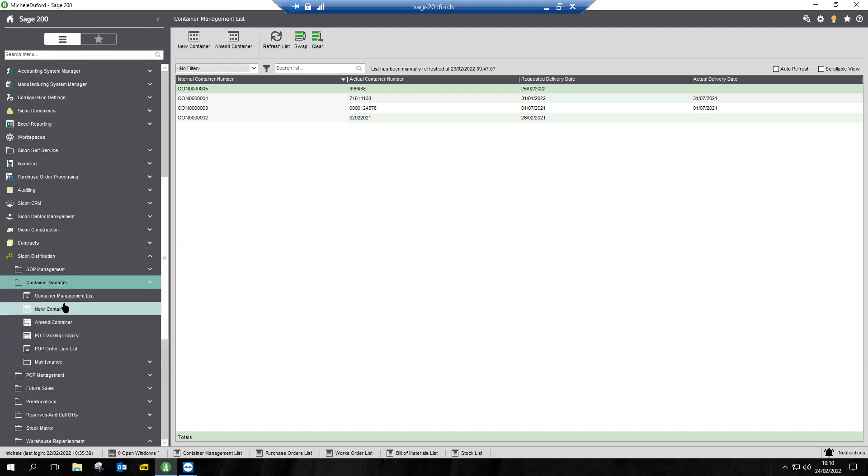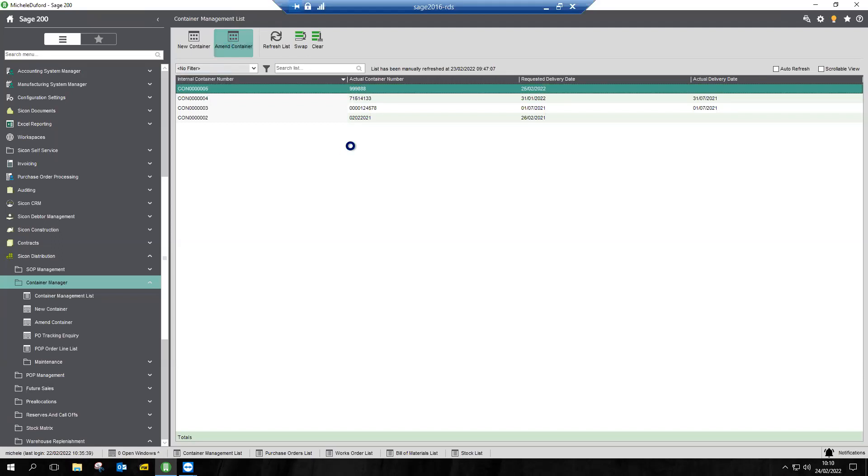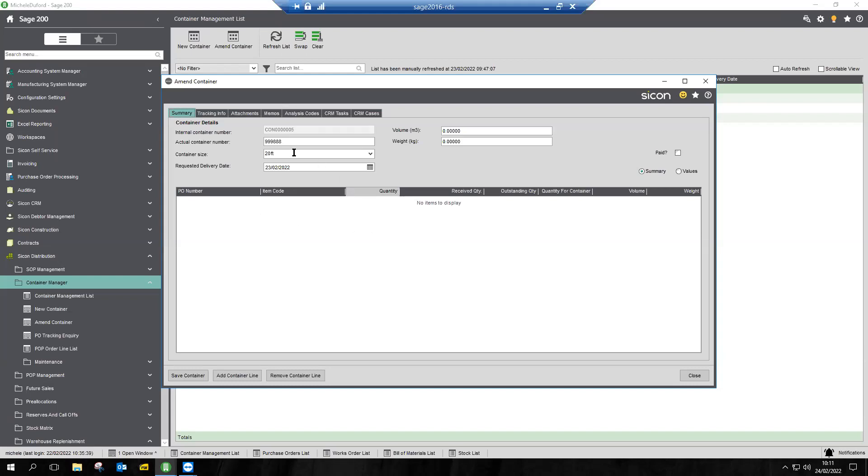Container management sits under the Sycon distribution modules. I've already created a container — this is my container management list. By creating a new container, you're essentially saying it's a 20-foot or 40-foot container, and then you understand its capacity. By supplementing information against your stock records inside Sage — which we give you a utility to do — you can put weights and measures against items. Once you create a purchase order for that item, we can understand how much volume you're taking up within a container. It's relatively easy but it's not functionality you get in standard Sage.